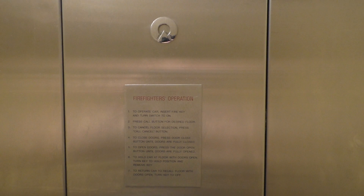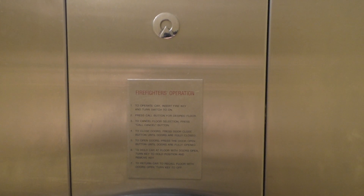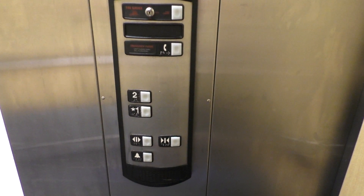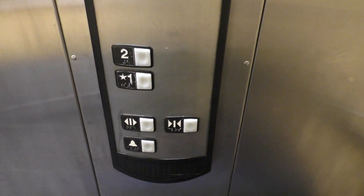Here's your firefighter's operation and Schindler plate. And here's your fixtures. Let's go back down to one.